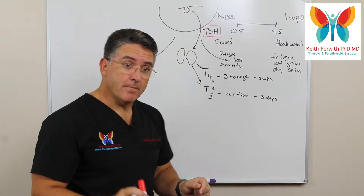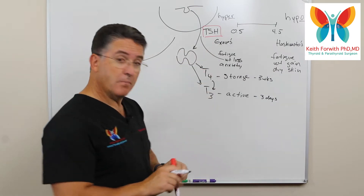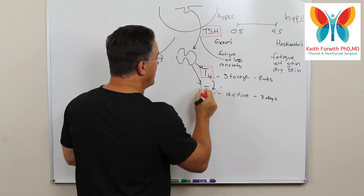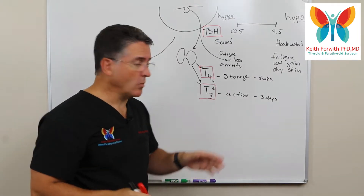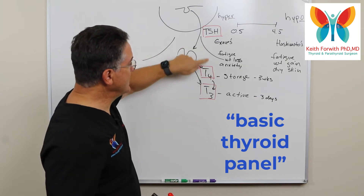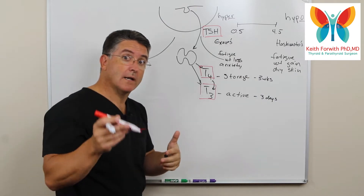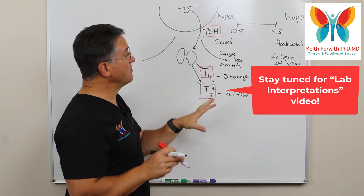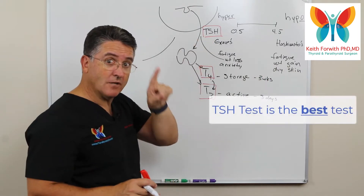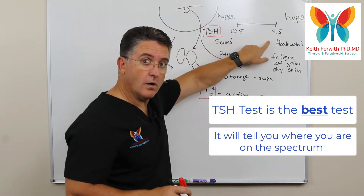There may be cases where you would like to not just get the TSH but also check T4 and T3 — what we call the basic thyroid panel — and sometimes we see a different story when we look at the other two hormones. We're going to have a subsequent video on lab interpretation in detail, but the basics are that the TSH is the best test if you're just getting one test, and it should tell you where you are on the spectrum.